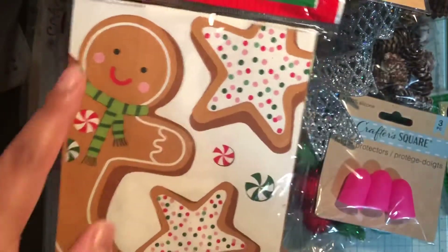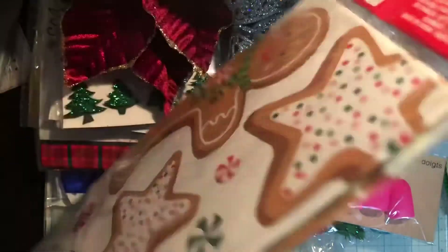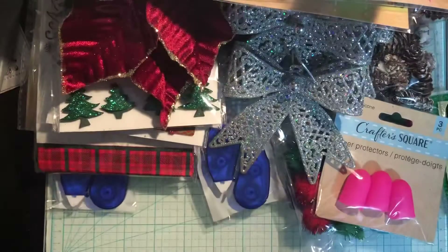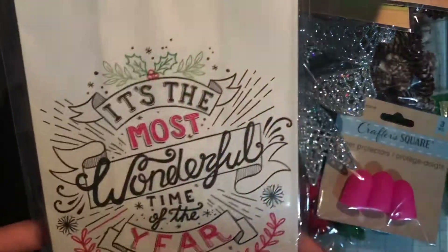I picked up these treat bags — I love the gingerbread design, they're really cute. I like the sugar cookies too. They're great for loaded bags or happy mail. I bought two of these!